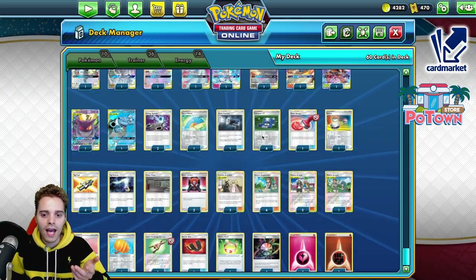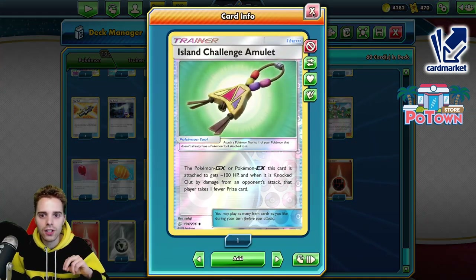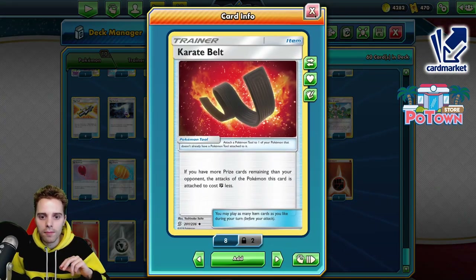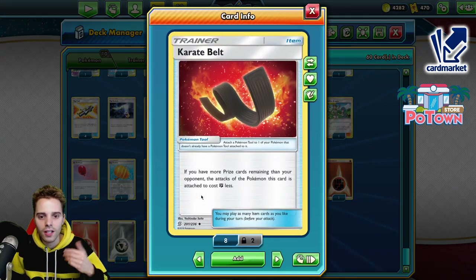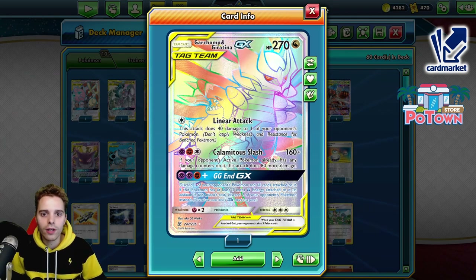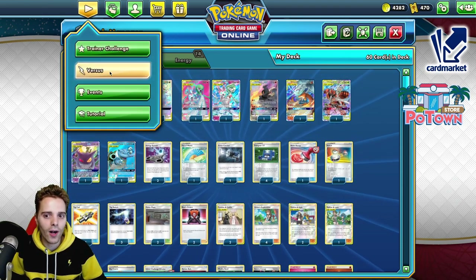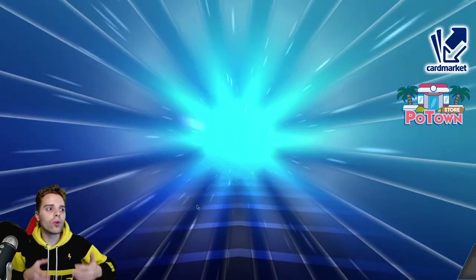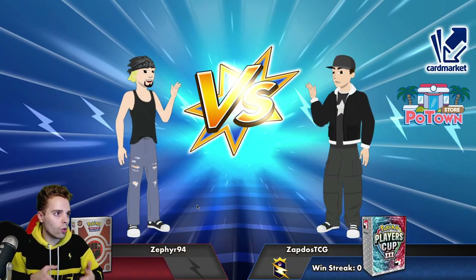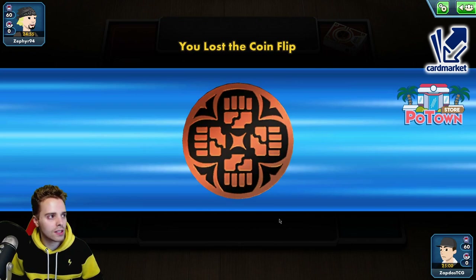Guardian is the main Pokémon you want to be having. We have four copies of Tag Call to search out these tag teams — they're all tag team Pokémon — but sometimes you can turn a tag team into a two-prizer with the Island Challenge Amulet. You can also attack with the Karate Belt out of nowhere with stuff like Marshadow and Machamp. If you have more prize cards remaining than your opponent, the attack cost is one fighting energy less. This is a Green's build, so you always want to go second. You have access to almost all the tag teams, plus Power Plant and Reset Stamp combos, which is still very strong in today's meta.